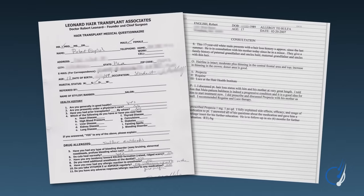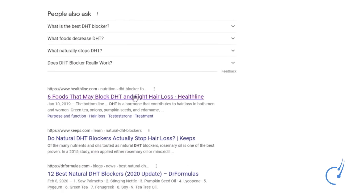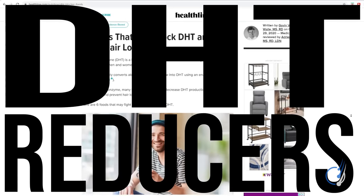When I was diagnosed with pattern hair loss 14 years ago, I wanted to do something, but I was also overwhelmed by so much conflicting advice online, particularly when it came to picking the right DHT reducer.